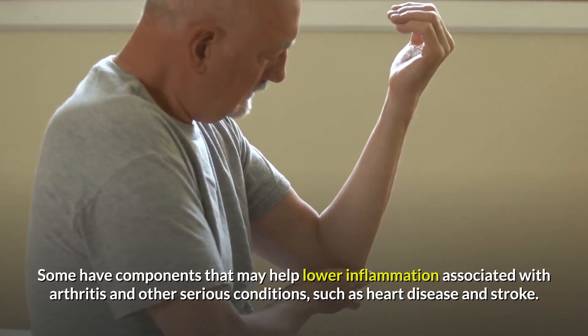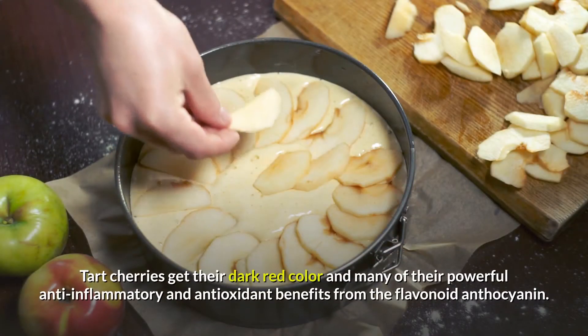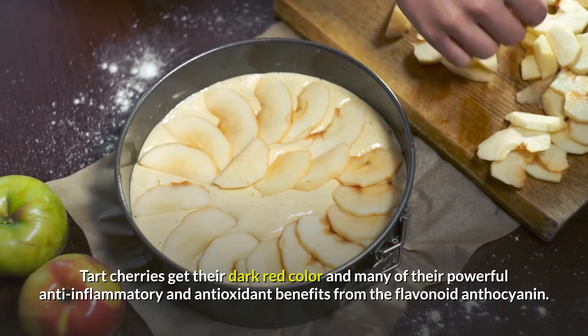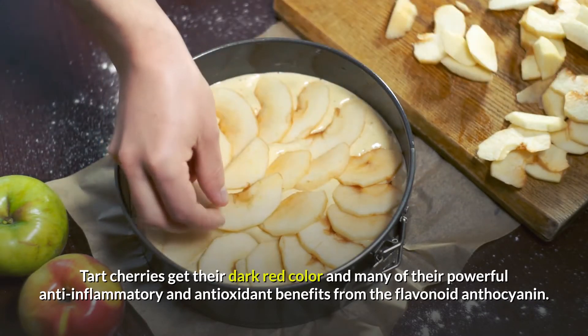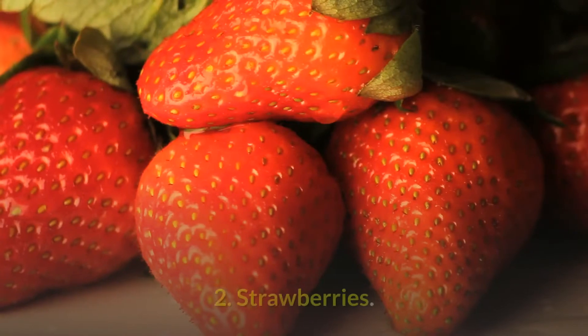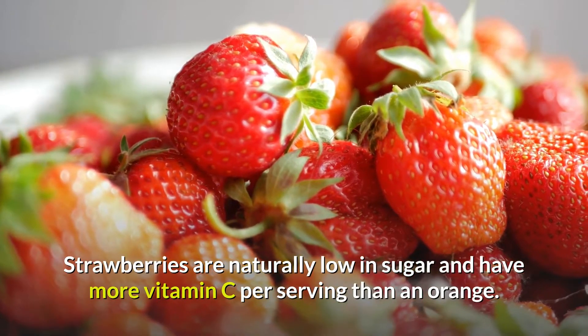Number 1: Tart cherries. Tart cherries get their dark red color and many of their powerful anti-inflammatory and antioxidant benefits from the flavonoid anthocyanin. Number 2: Strawberries. Strawberries are naturally low in sugar and have more vitamin C per serving than an orange.